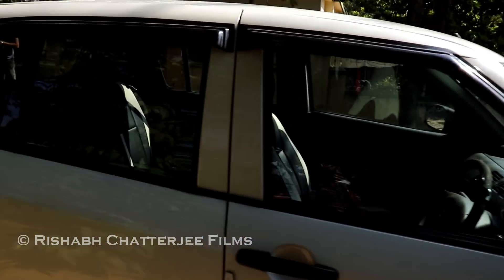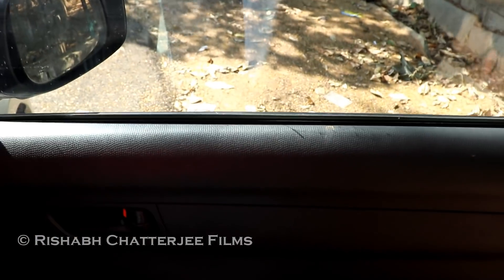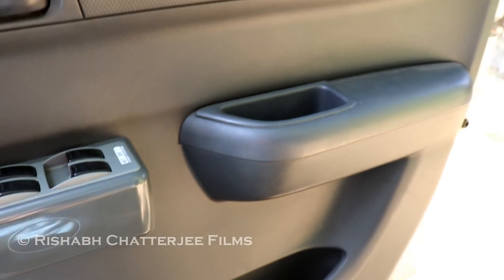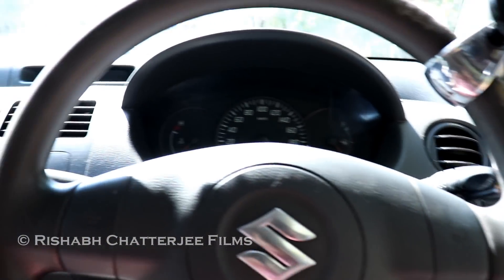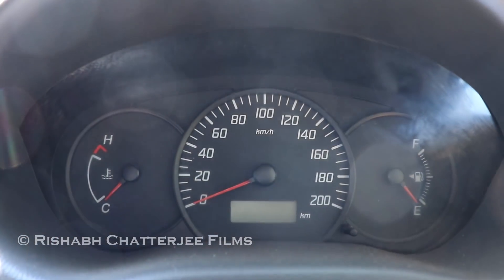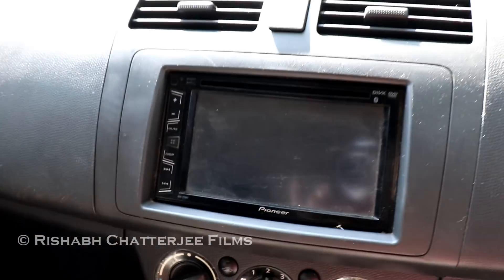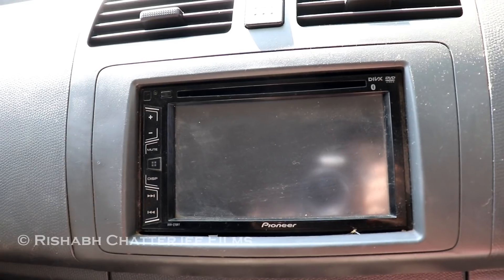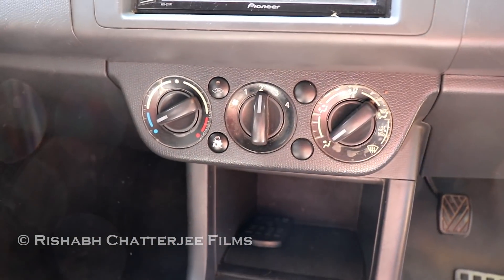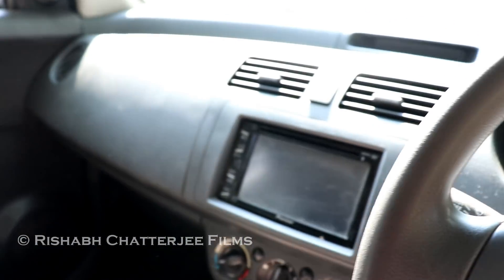Now let me show you the interiors. This does not come with power windows, so power windows have been added aftermarket. Basic interior — no steering mounted controls. This is how the speedometer looks; there's no tachometer on this. Aftermarket Pioneer music system with CD player and DVD, manual AC, five-speed manual transmission.